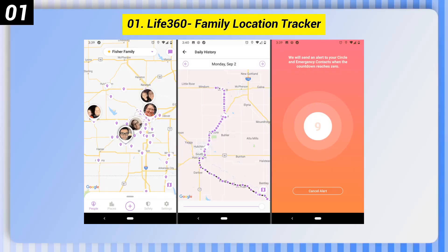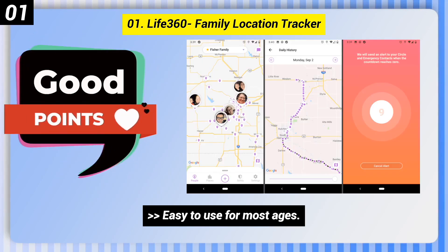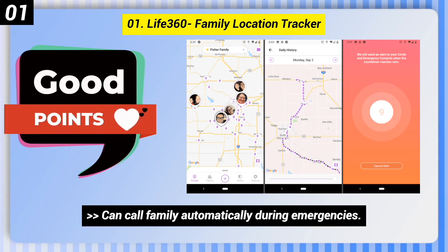Number 1: Life 360, Family Location Tracker. Here are some good points of this one. Easy to use for most ages. Can call family automatically during emergencies.